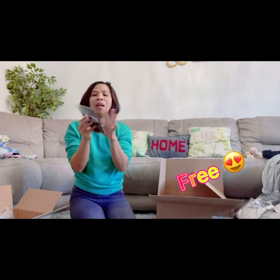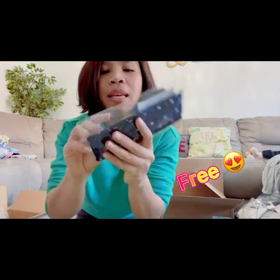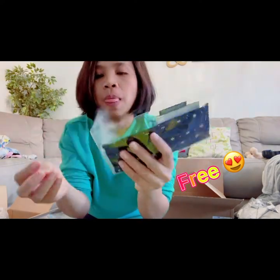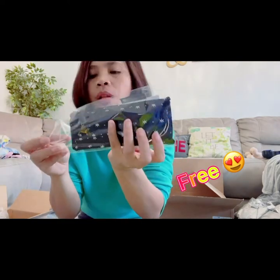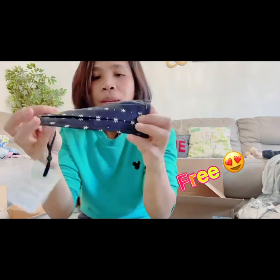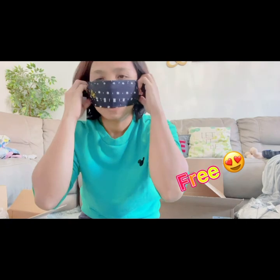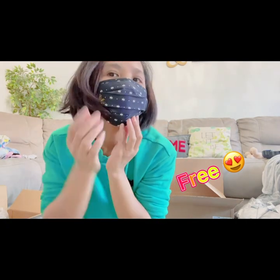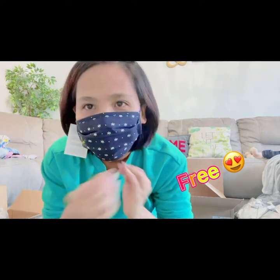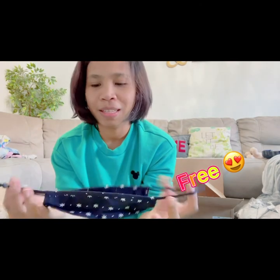This one is mine — it's a Coach mask and it's free. But I think if you were to buy it, it's worth about $20 US. I chose black because you can never go wrong with black, right? It's kind of small but it's stretchable. This is how it looks — so cute with the Coach logo!